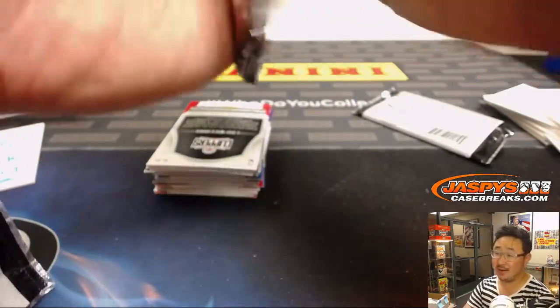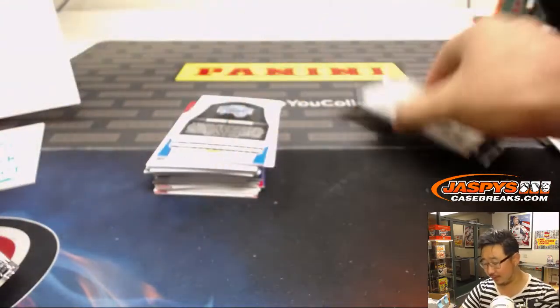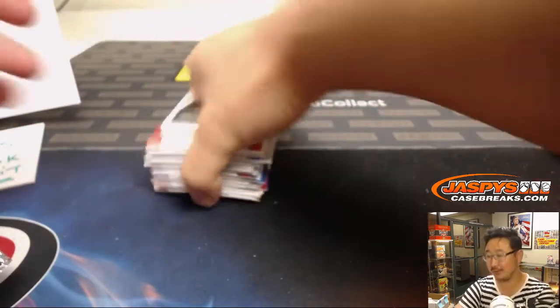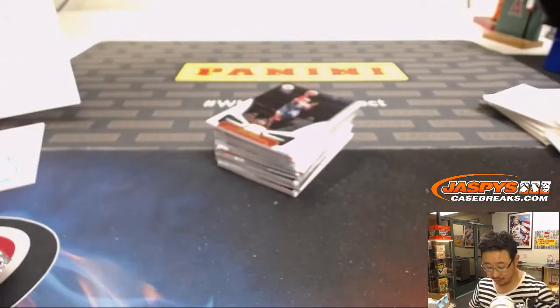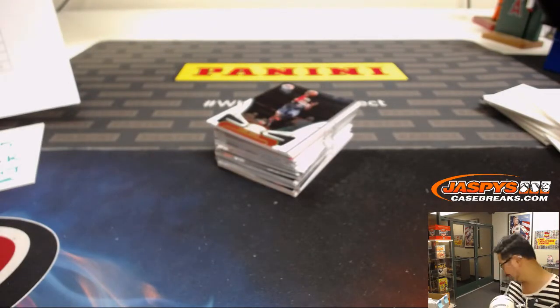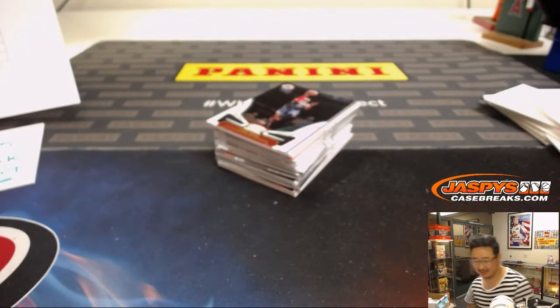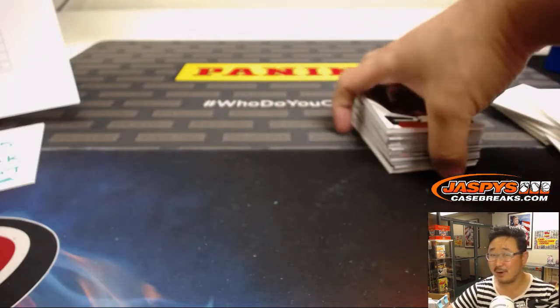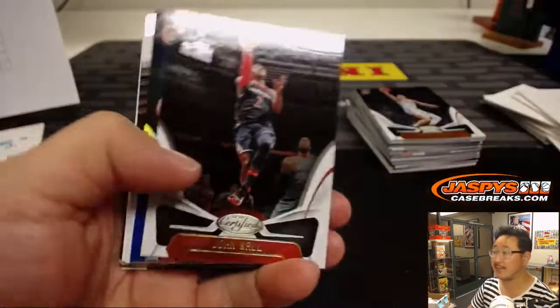To Canada? I'm not sure, but I'm hearing that even to Canada it probably costs more than what we're charging. Jeremy33 says, 'Rod, just move to the U.S. — easy solution.' Why would you move to the States? Just to avoid the shipping fees at JaspiesCaseBreaks.com!